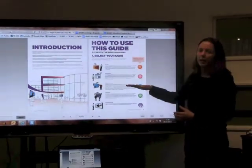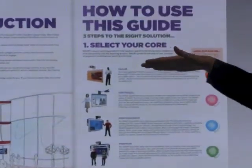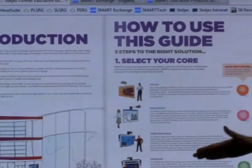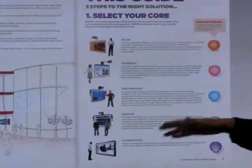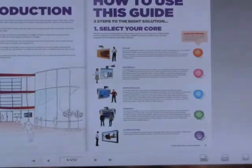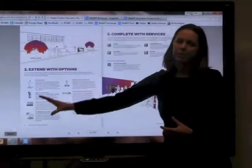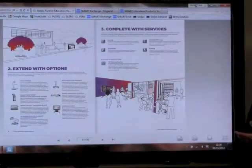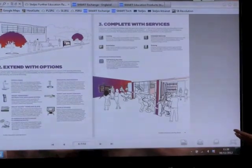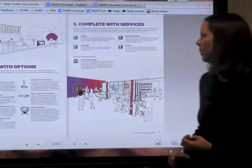It works in the same way — we look at the core technology for a space, right through from the basic interactive projector right up to our 800 series board, multi-touch, and then into interactive displays depending on what you're trying to achieve. We then look at what options you might extend around that: things like visualisers, voting systems, mobile stats, height adjustable trolleys, brackets and mounts, or additional classroom requirements.